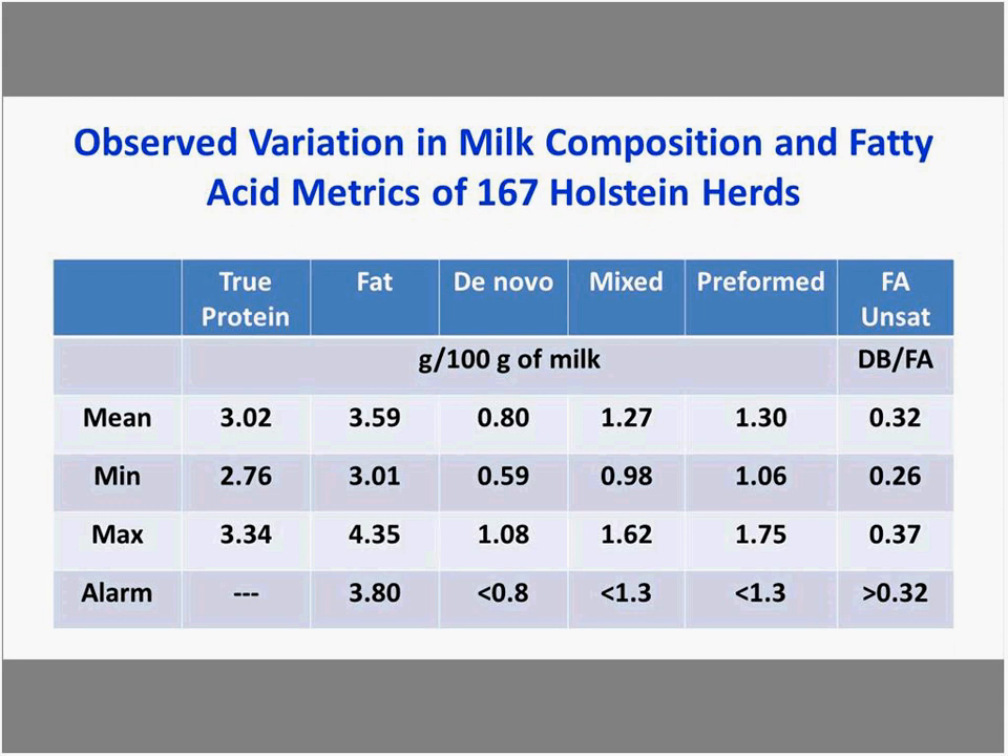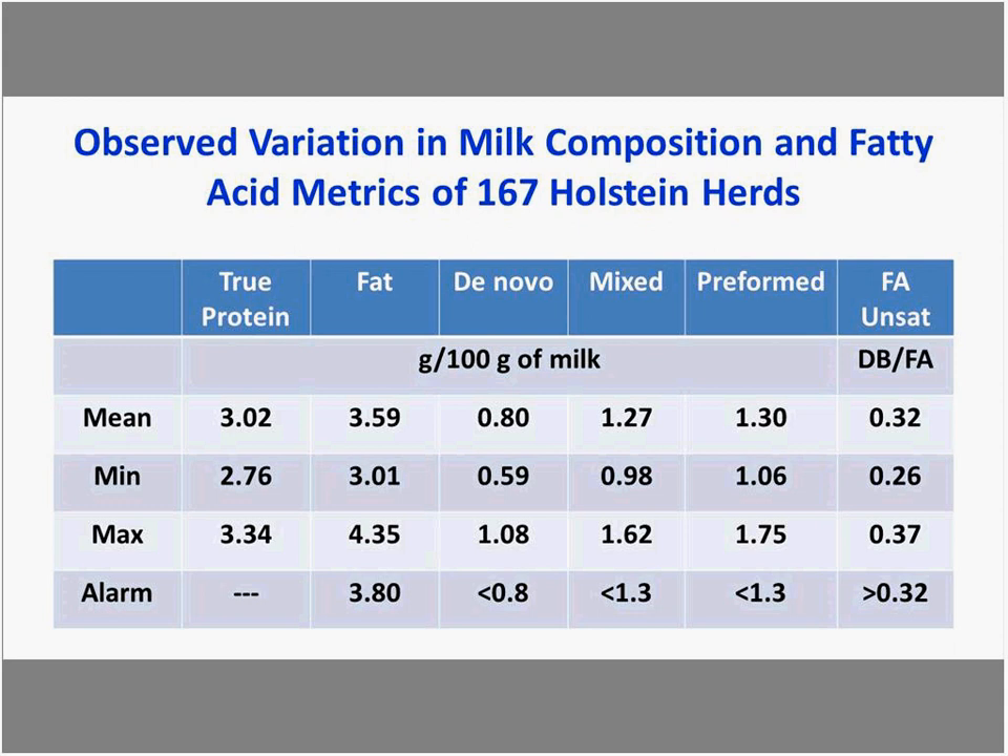Working with the St. Albans data, we established regression equations between the fatty acid metrics and protein. Outside samples from across the U.S. and parts of Canada confirmed that the relationships are consistent whether in the Northeast or across the country. For those interested in those regressions, see the Cornell Nutrition Conference proceedings from 2016 and 2017.